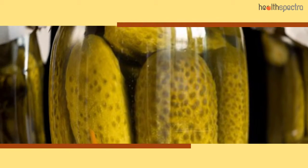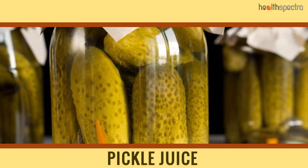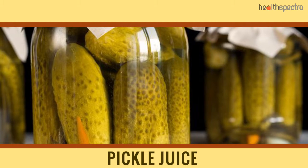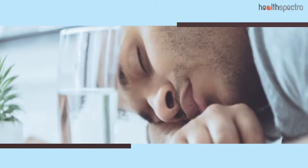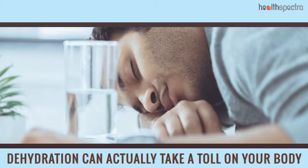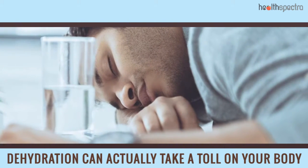Pickle juice: If you are suffering from dehydration and electrolyte imbalance, pickle juice has been found to be quite beneficial in handling that condition effectively. Dehydration can actually take a toll on your body. Combat the condition with these home remedies for restoring your health for the better.